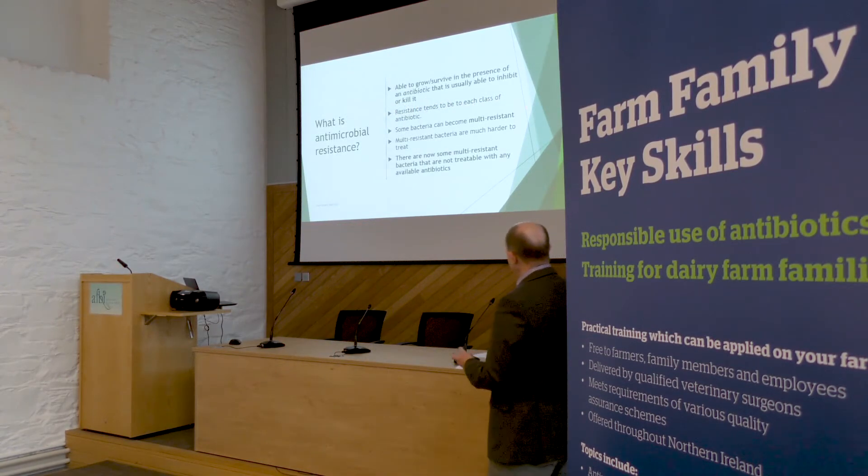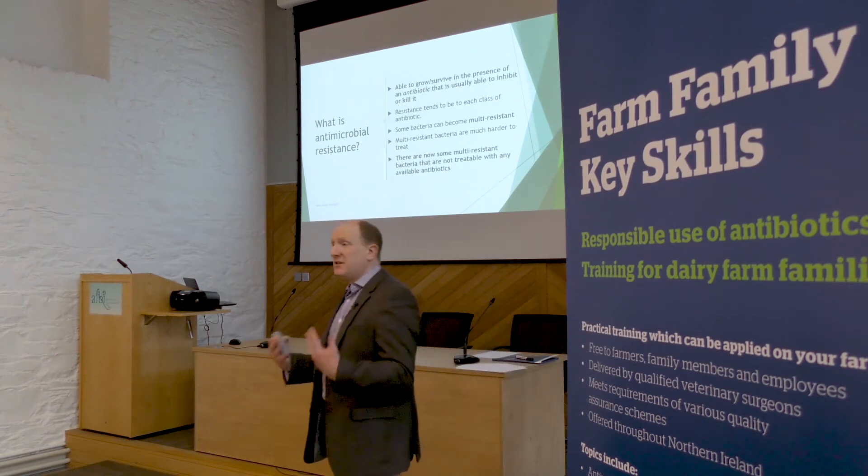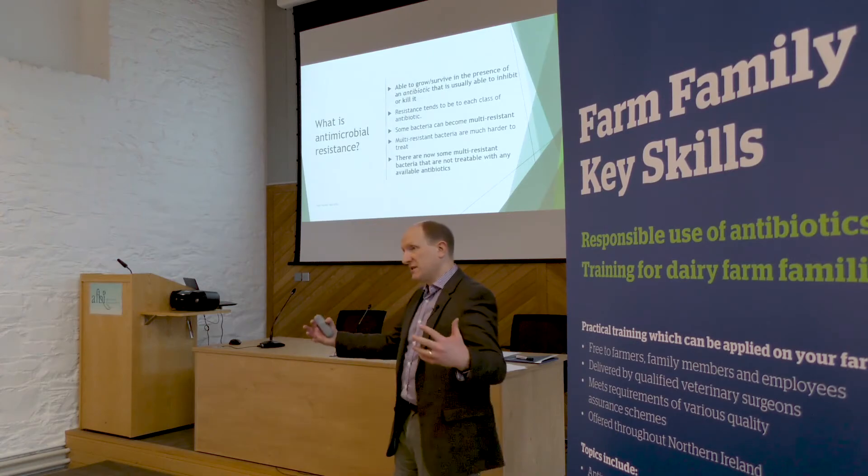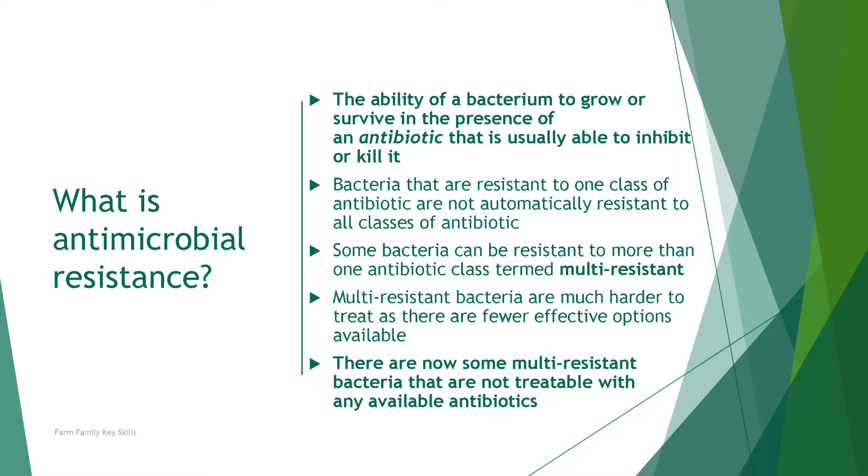Unfortunately, and most critically, some bacteria become multi-resistant — they're not only resistant to one antibiotic, they're resistant to multiple antibiotics. There are now multi-resistant bacteria out there that are effectively untreatable with any antibiotic in human medicine. That's the trajectory, that's the concern: is that the trajectory we have in animal production as well?